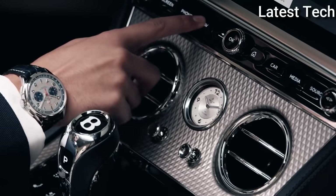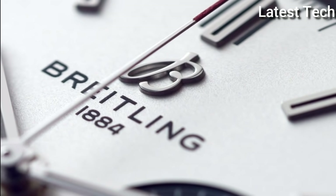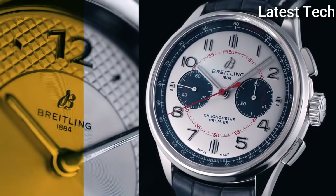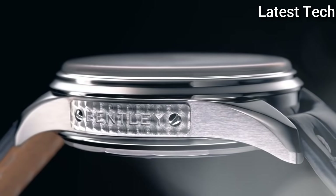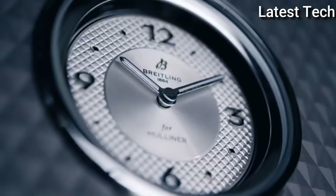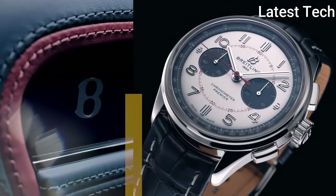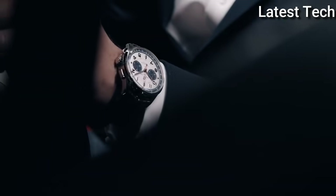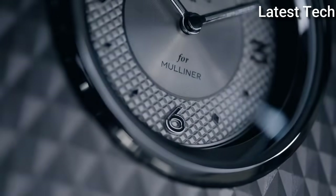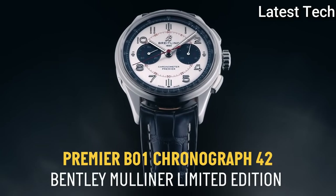Product key features: item shape round, dial window material anti-reflective sapphire, display type analog, clasp buckle, case material stainless steel, case diameter 42 mm, case thickness 13.65 mm, band material leather, band width 22 mm, band color black, dial color white with black sub-dials, bezel material stainless steel, calendar date, movement automatic, water resistant depth 100 meters.